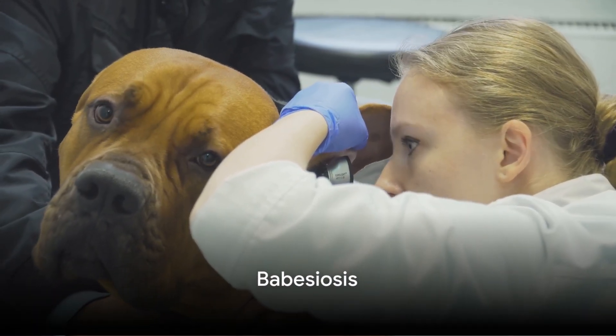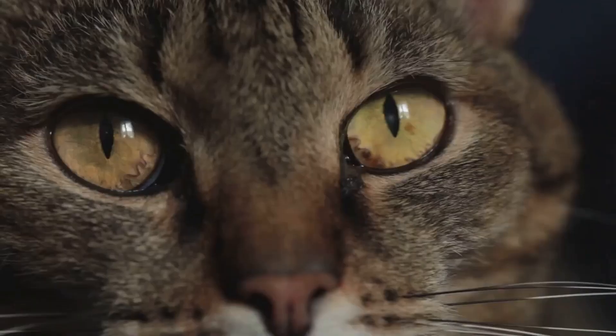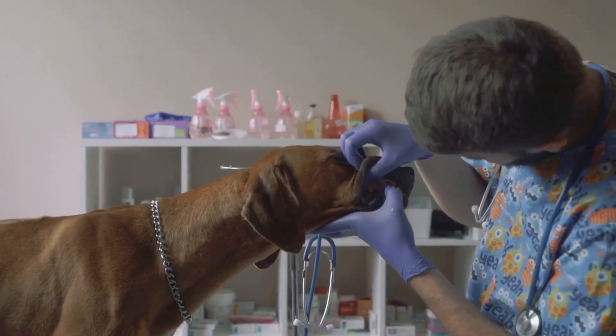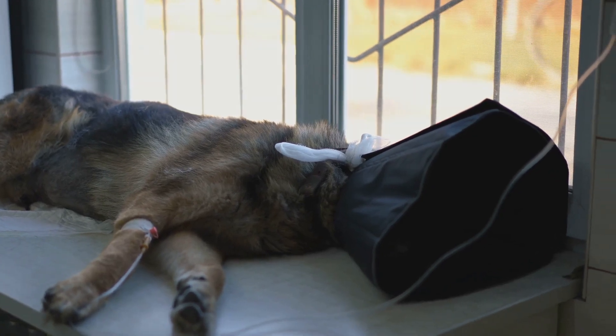Then there is babesiosis, a condition where parasites destroy your dog's red blood cells — it has not been reported in cats in the US. The animal's gums may be pale, and the whites of their eyes may look yellow-orange. They also may get weak, have a fever, and lose weight.